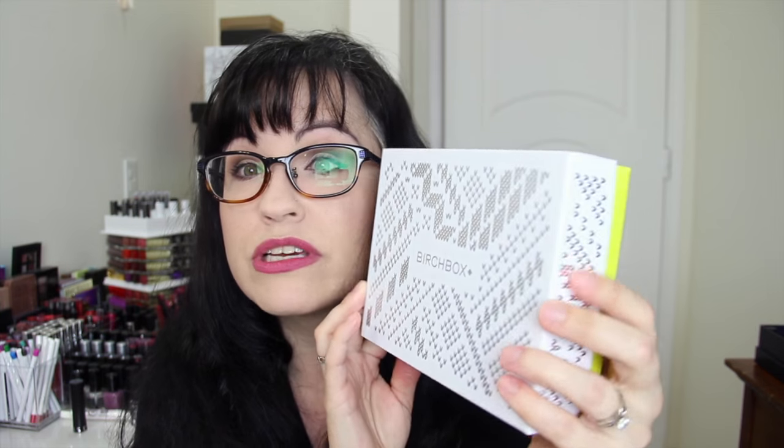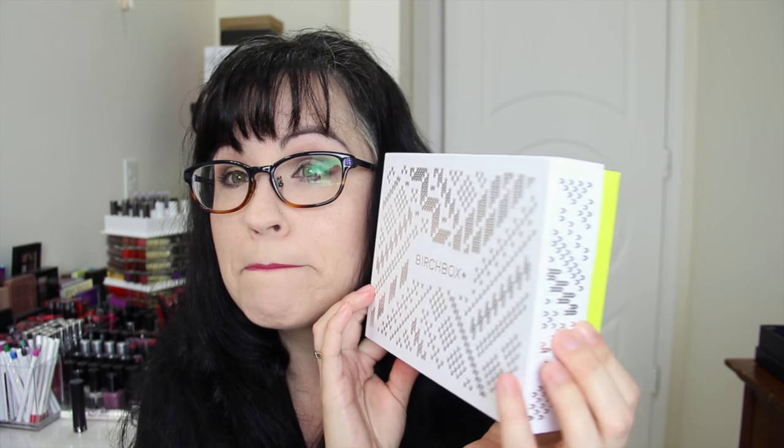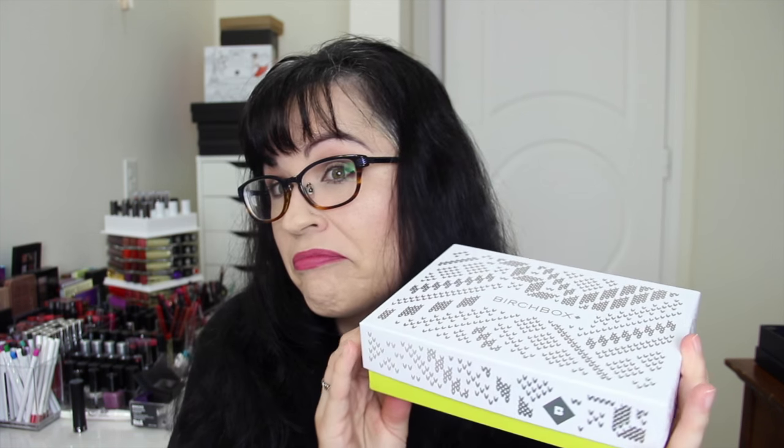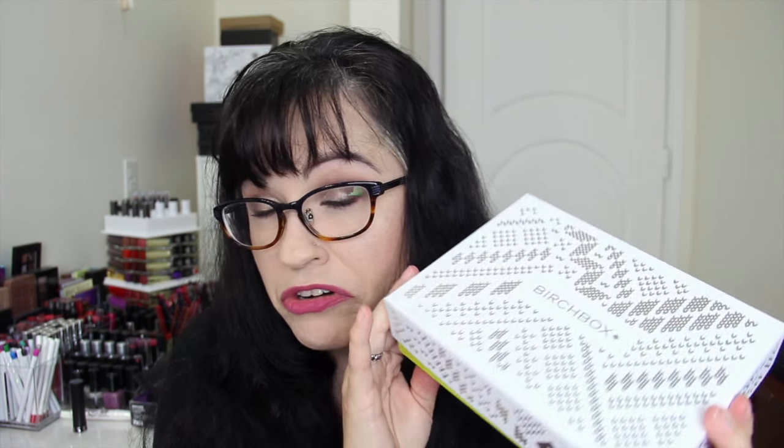This is a really beautiful box. It's very festive. I would say this looks to me more New Year than December — it should be more festive. Anyway, it's a pretty box.